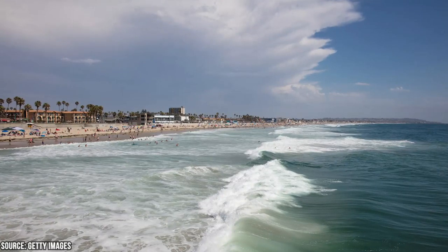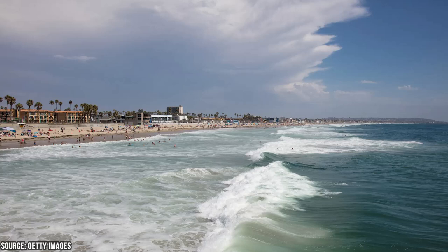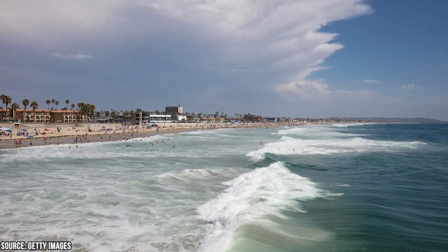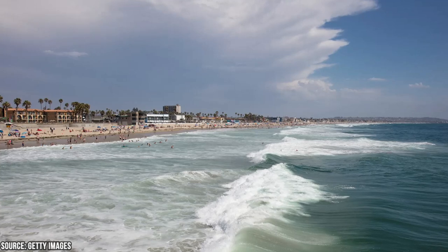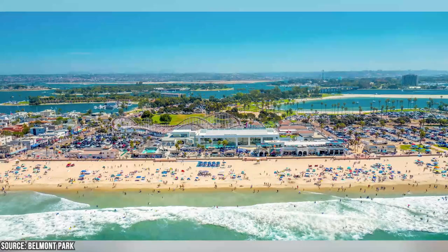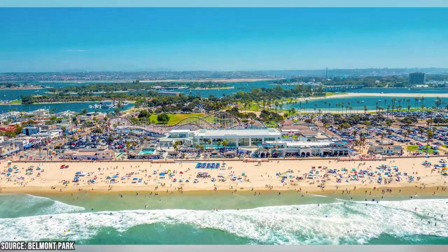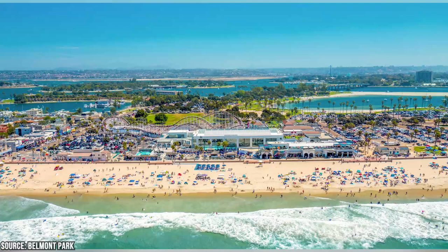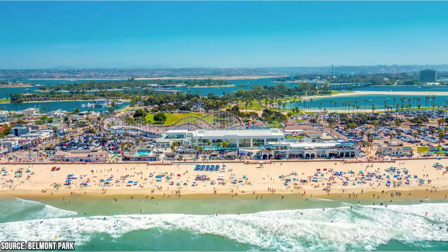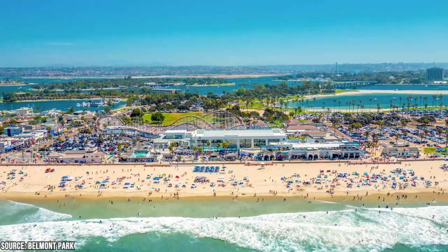Mission Beach is well-known for its water activities. Visitors can enjoy swimming, bodyboarding, surfing, and boogie boarding in the ocean. The beach's consistent waves make it a popular destination for surfers of all levels. Located in Mission Beach, Belmont Park is a historic amusement park that offers entertainment for the whole family. It features the iconic Giant Dipper roller coaster, carnival games, a carousel, bumper cars, and various other rides and attractions.